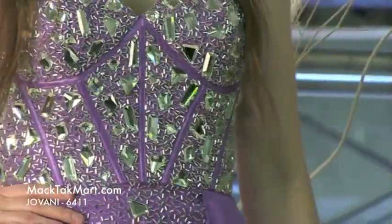This is the new collection of Giovanni Couture and again the style number is 6411. You can find this gorgeous dress on www.magtagmart.com. Thank you.